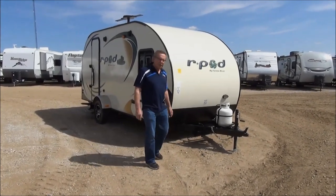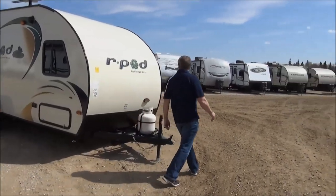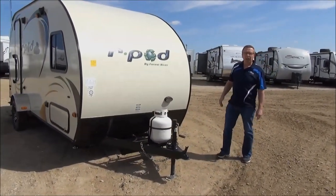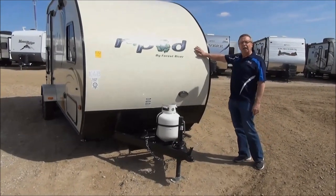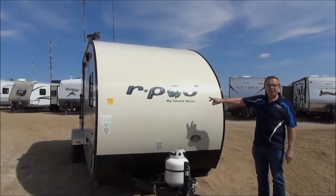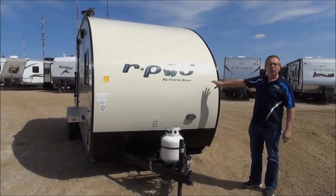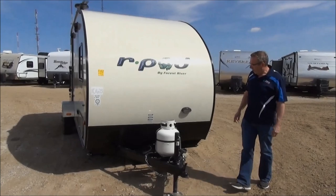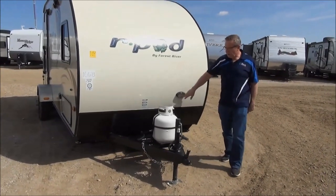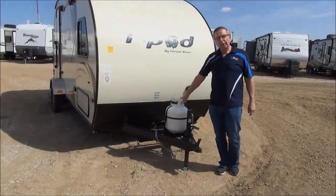Let's have a look at the features. As you can see on the front portion of the trailer, it's very aerodynamic. It's all fiberglass material — very high quality. It's got nice deckling on it, so it's going to look really great when you pull it through the campsite. You can see we've got a rock guard here, an outside light, and a 20-pound propane tank.